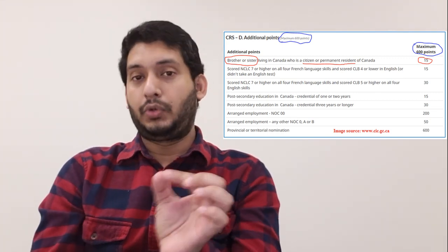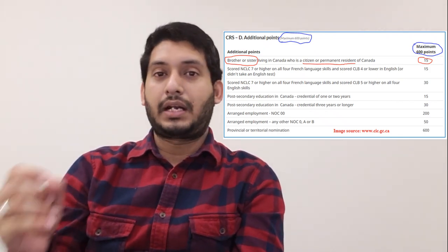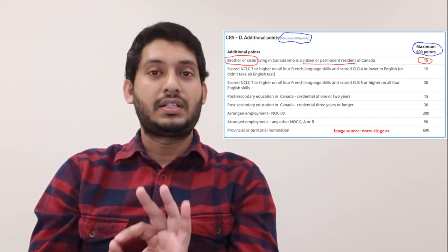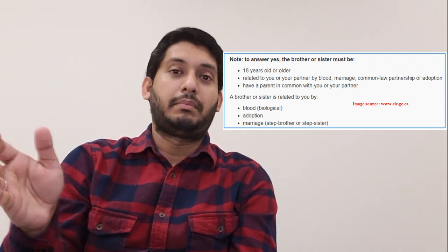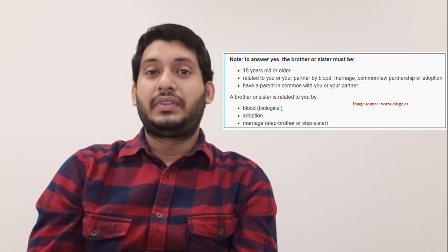Also note that while the 67-point grid allows points from many relatives — grandparents, children, aunts, nephews, nieces — in the 1200-point CRS grid, only brothers or sisters qualify. This includes siblings by birth, adopted siblings, or step-siblings from a parent's remarriage. So the scope becomes much more narrow here.